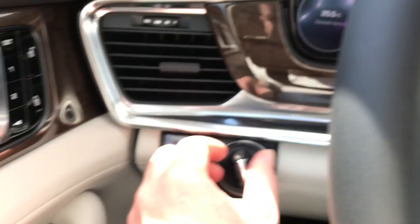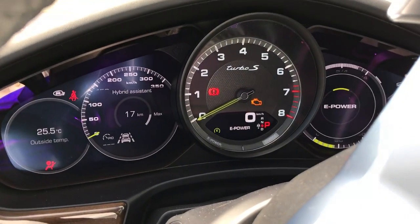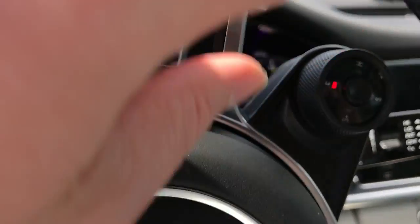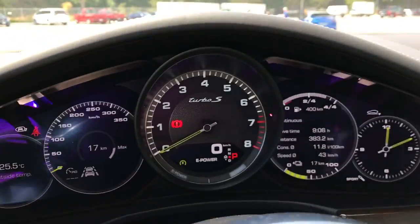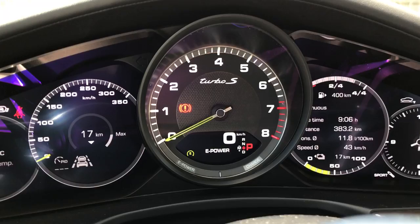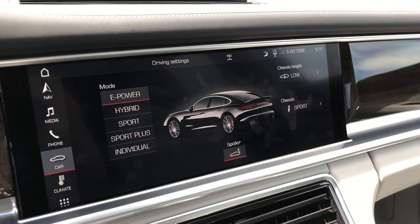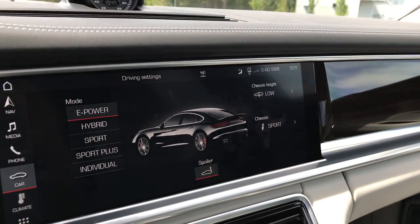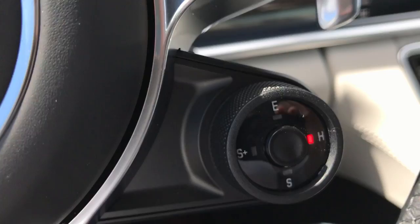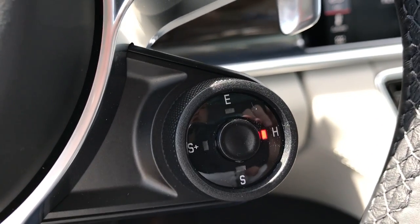You can see the dials here — we've started up. When you start this car, it starts automatically in electric mode. There is no engine starting unless you're in Sport Plus. We're in electric mode at the moment; we can drive off with no engine started. This car is a plug-in hybrid with between 25 and 50 kilometers of electric-only range. There's also a hybrid mode, which switches between the electric motor, batteries, and engine for optimum fuel efficiency.